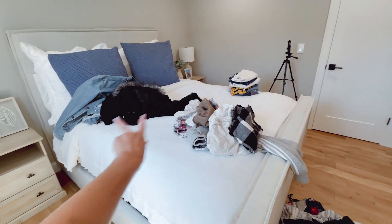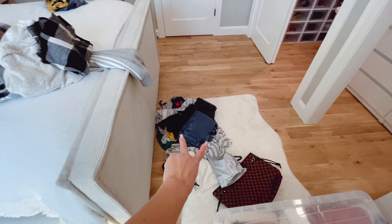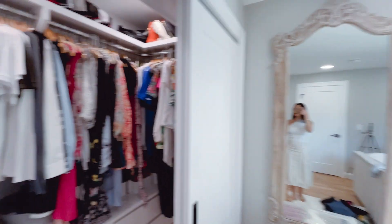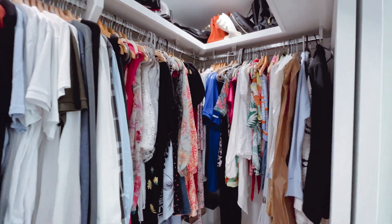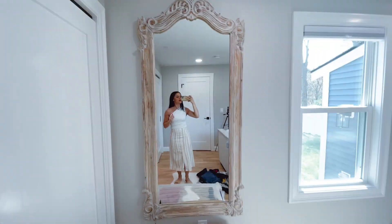I'm almost done — still need to find a place for my shorts. These are the items I'm giving away, and these are already stored. Here's how the closet looks as of now — great progress!